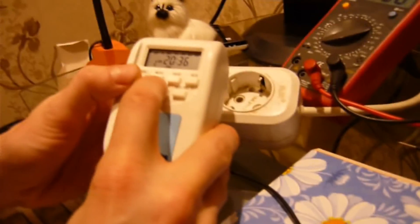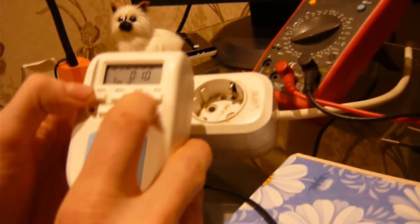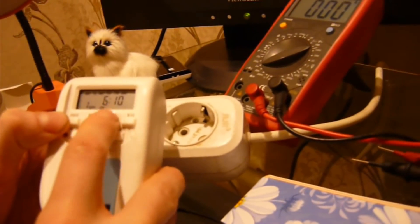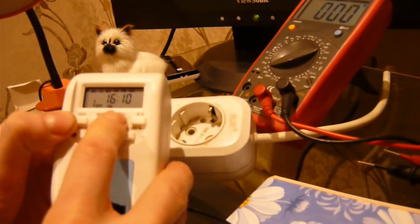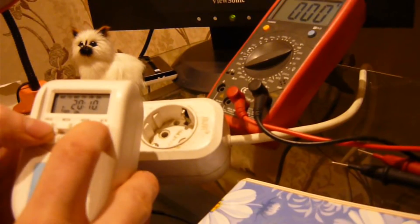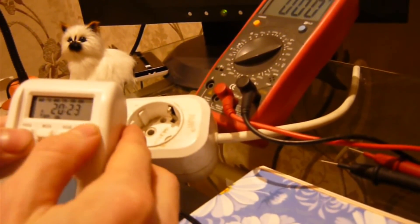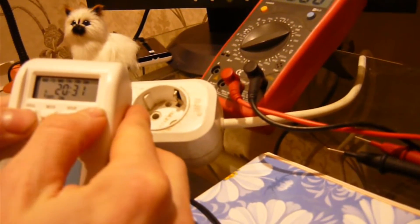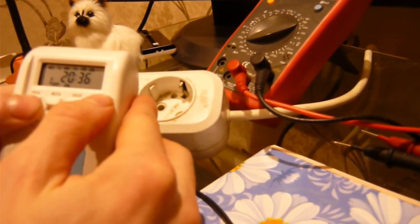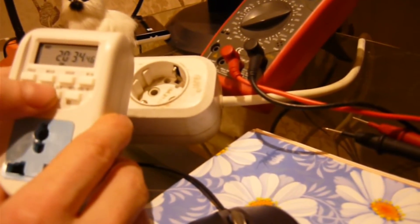Значит, это включение. А выключение поставим в 37 минут. Ставим часы 20:37. Окей, всё, выхожу в режим, подключаю нагрузку.